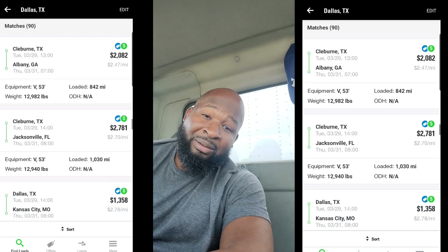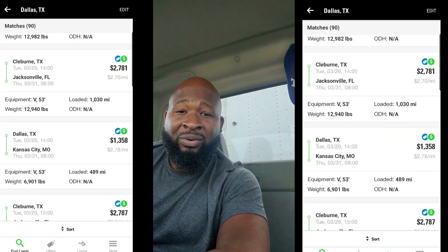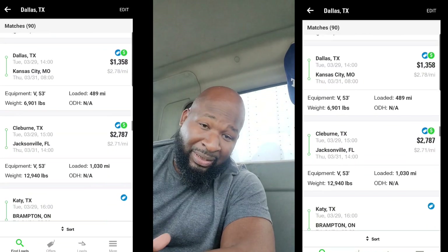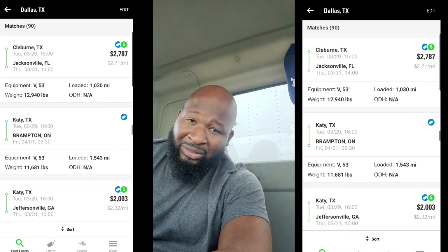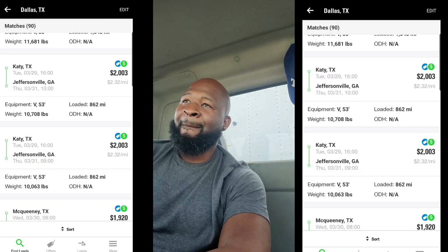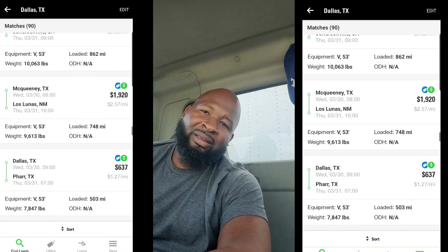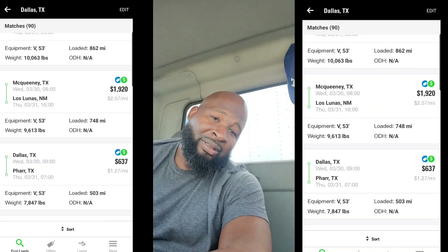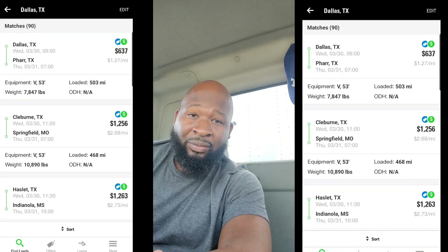The 15% that I'm paying for every load — man, that could be going toward my gas bill. As expensive as fuel is, I could be putting that 15% toward that. But everything is a process. You go through it, you learn what you need to learn, and the things you don't need to repeat, you don't repeat.